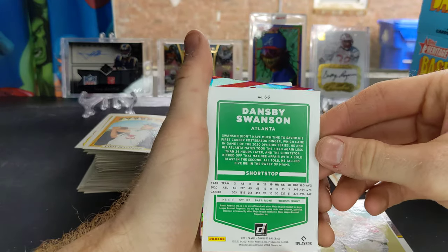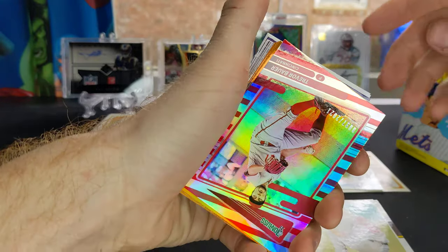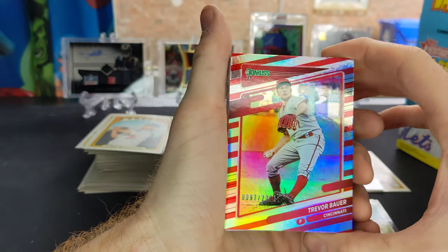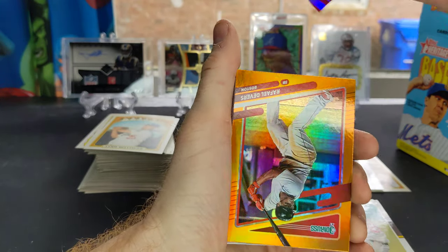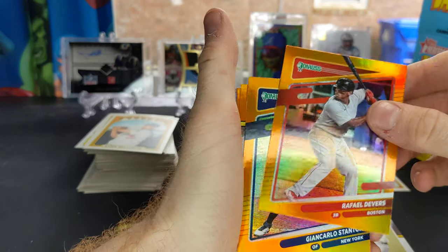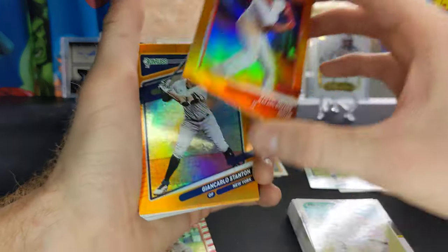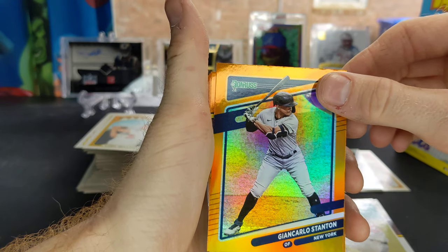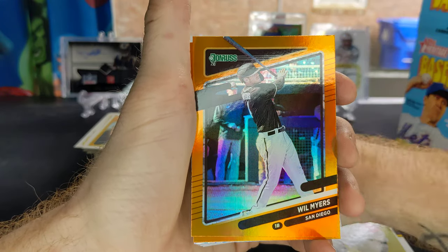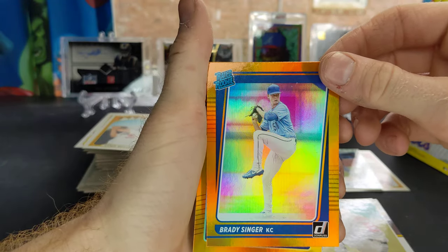Got a couple cool inserts coming up. Got a nice numbered card here — Trevor Bauer, 97 out of 2021. Got a Raphael Devers. Yes, these are the exclusive bronze inserts. Giancarlo Stanton, Mariano Rivera, Will Myers, Brady Singer rated rookie.